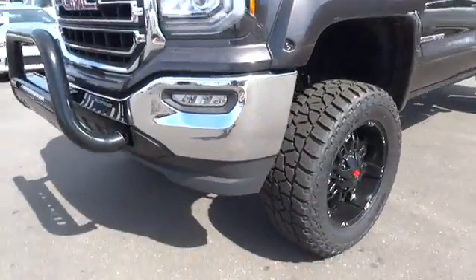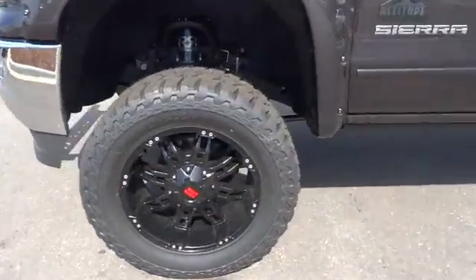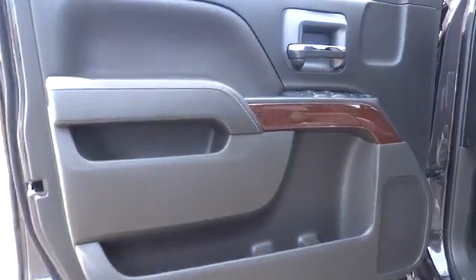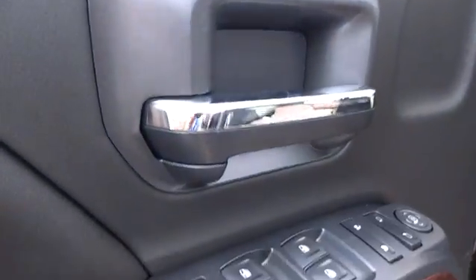Here are some of this vehicle's great options: remote engine start, power passenger seat, navigation system, keyless entry, four-wheel drive, backup camera, leather-wrapped steering wheel, driver lumbar.